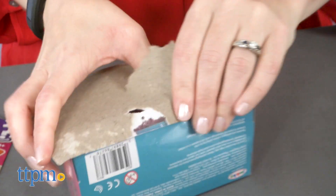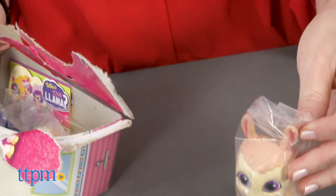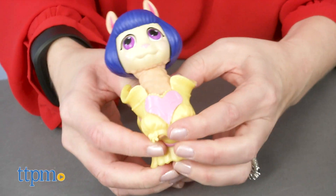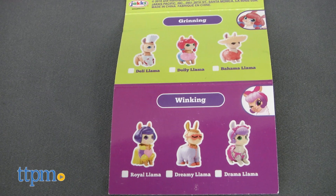You won't know which character you're getting until you open the package, because each one is in a camper van-themed blind box. But once you open your llama, you can get it dressed in its outfit and accessories, and then squeeze its head to see what the special feature is. A collector's guide is included with each figure.